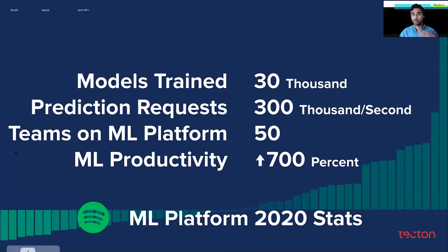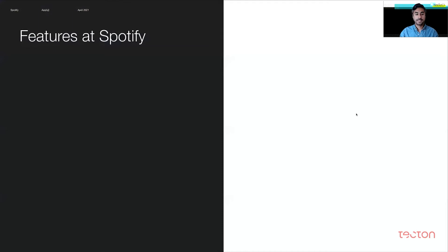While Spotify scale affords some really amazing opportunities to build a great experience, it also presents unique challenges that come with scale. At Spotify, we largely think about features as representations of data, which generally take the form of key value pairs — for example, how much a user likes a certain artist — and that's constantly undergoing changes across different ML use cases.